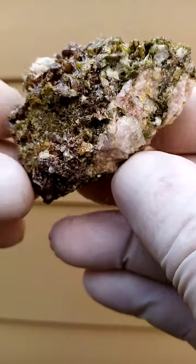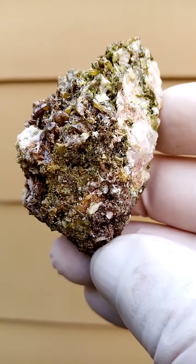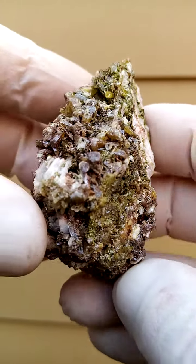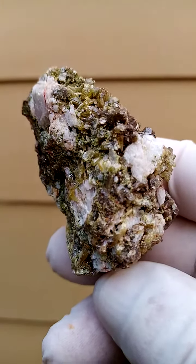From the Tsumeb mine in Namibia. The green is most likely a duftite. The tiny yellow crystals you see in between would be mimetite crystals. The underlying matrix has an almost yellowishness to it.